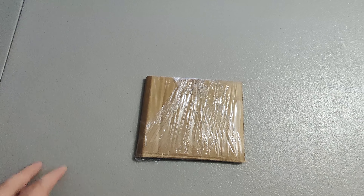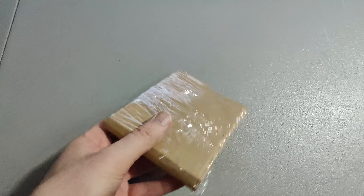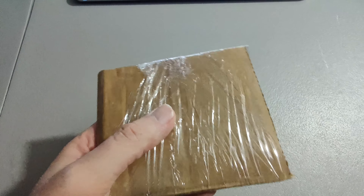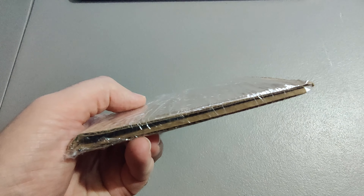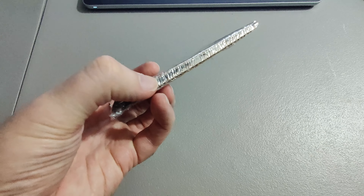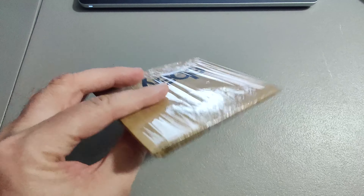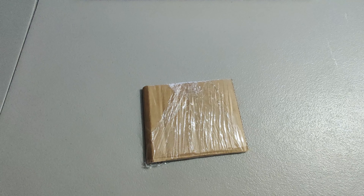Anytime I ship anything like stickers, a card, or a booklet - anything that can bend - I always put it between cardboard and then put shrink wrap around it. I don't use tape because sometimes it'll slide around and stick to the side where there's a gap, and that can ruin it, especially if it's something valuable. That's how I ship those.